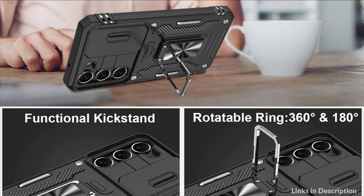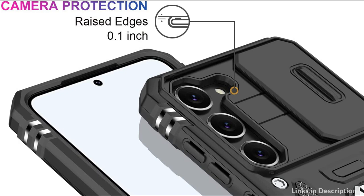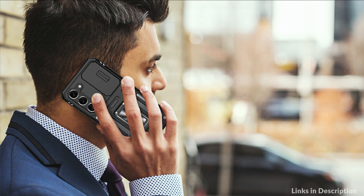It can also be attached to a magnetic car holder, convenient for navigating routes while driving. This Samsung Galaxy S23 Plus phone cover has passed a 16-foot drop test. Military-grade protection provides shockproof, anti-scratch, and anti-drop protection for all-around coverage — especially when working outdoors, doing sports, camping, traveling, etc.